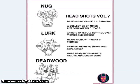We also got Headshots Vol. 7 by Candice Santora, with Nug, Lurk, and Deadwood. Nug is a stone man, Lurk seems to be a robotic mantis, and Deadwood is a dead tree stump man. We'll see what kind of bodies these can go with — I wonder if you could end up putting this with Groot or something, or maybe something out of Masters of the Universe.